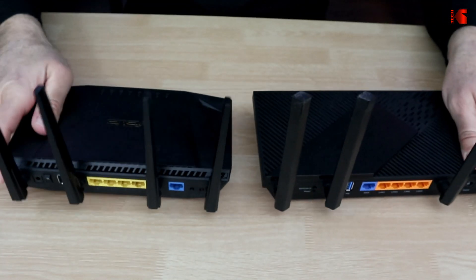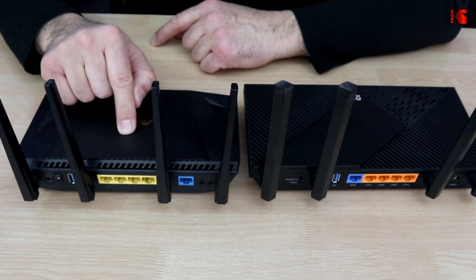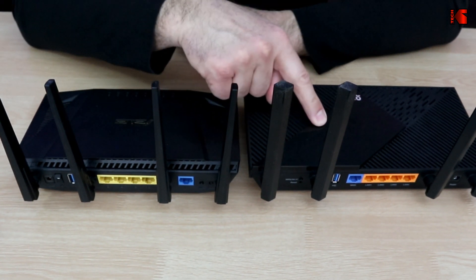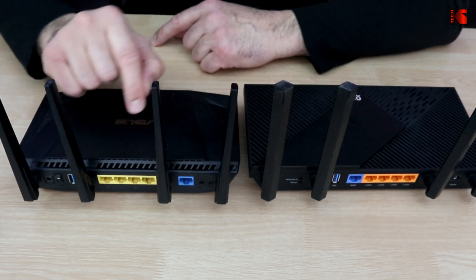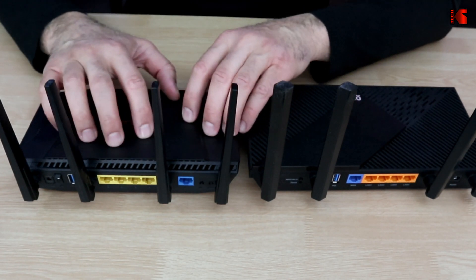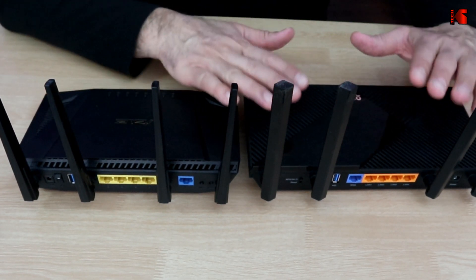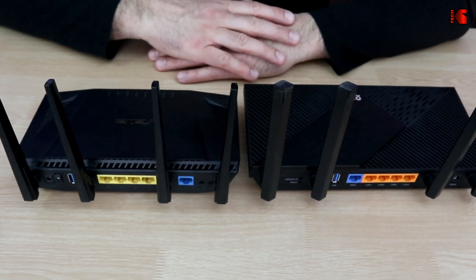The one specification difference between the two routers is that the ASUS has a tri-core CPU whereas the TP-Link has a dual-core CPU only, so the ASUS is a little bit faster in this sense. Specification-wise, the ASUS wins by a slight margin, but this is not to say that the TP-Link doesn't have good specifications.